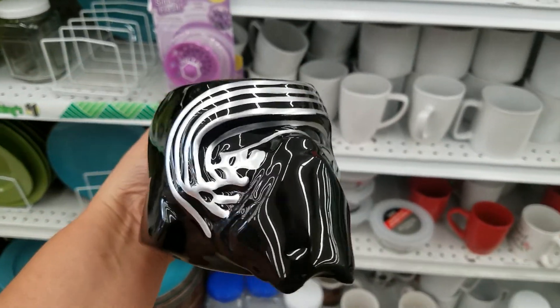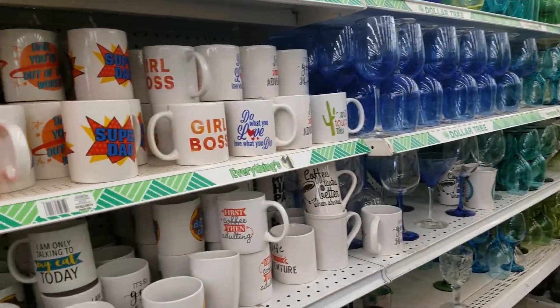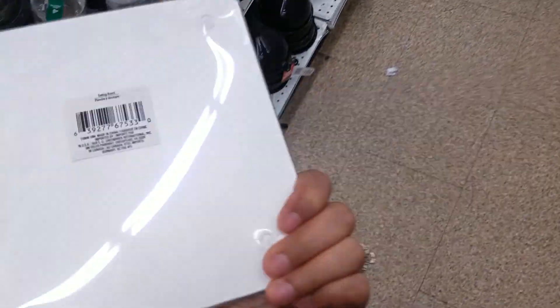It's a very small Dollar Tree but really neat and clean. Love how clean it is. It's a small little town where we were raised, in Salma, California. They have these cutting boards or glass.